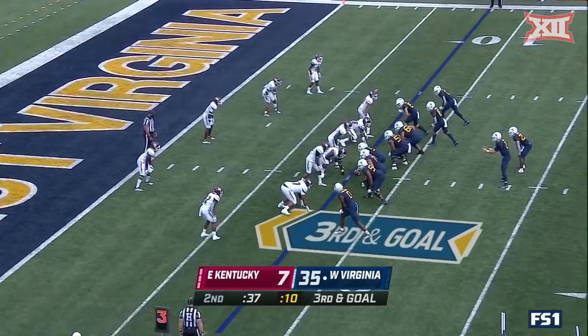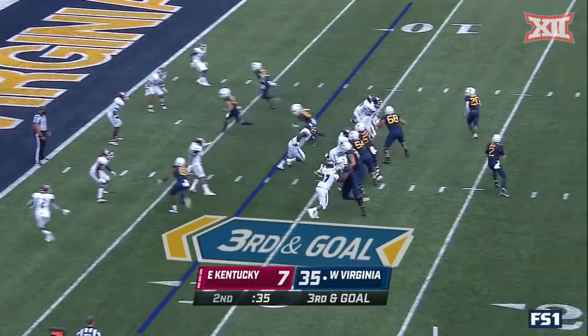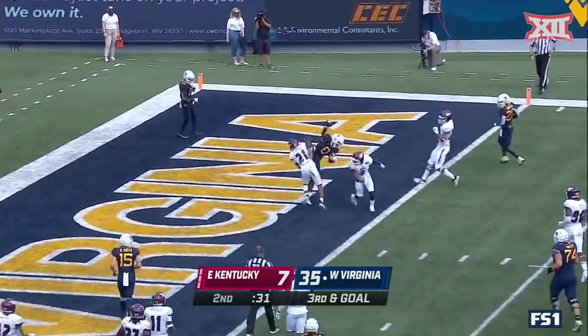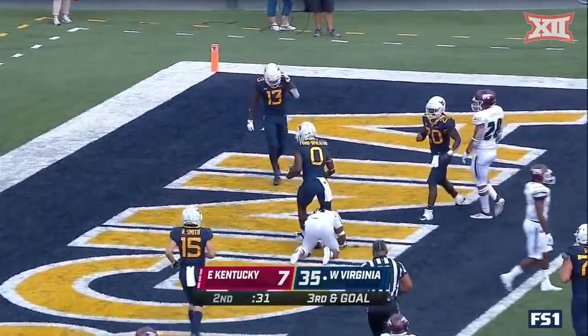Third and goal — Daigie to throw again. Sinkfield swings out, opens up a window, and this time Ford Wheaton hangs on and has the touchdown.